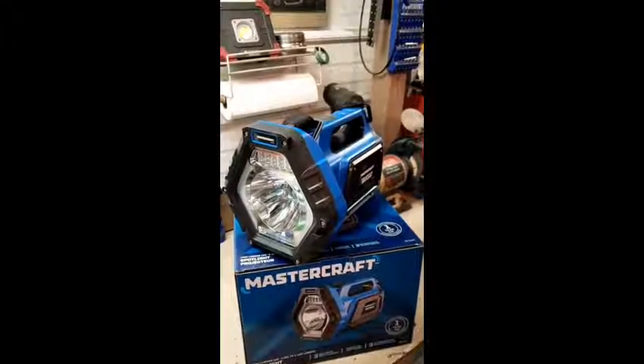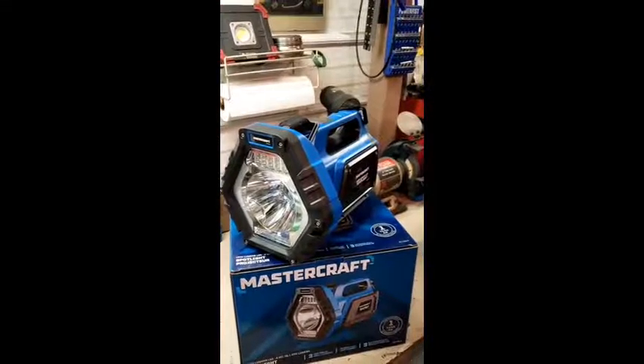Hi, I'm Brook from Sylvan Lake, Alberta, and Canadian Tire Tested for Life sent me this great 1000 lumen spotlight to test. This thing's big — you don't stick it in your pocket or hook it onto your belt.